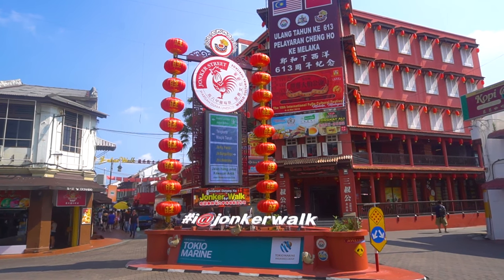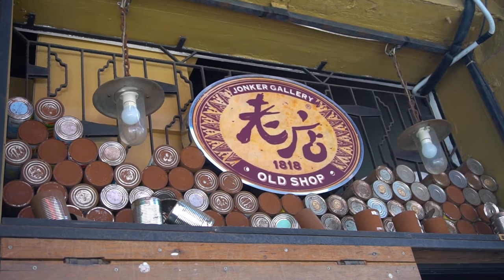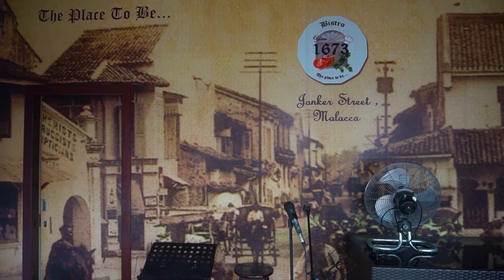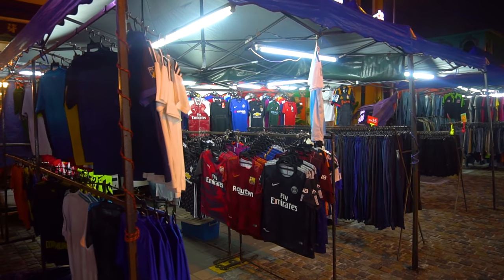Jonker Street is the artistic center of Malacca. Due to the many galleries, antique stores and souvenir shops, this is the place where you will find many tourists. Moreover, at night this place transforms into a fascinating night market.